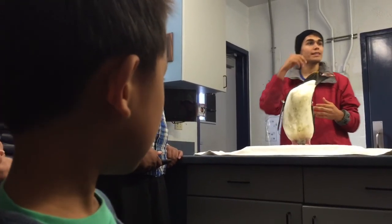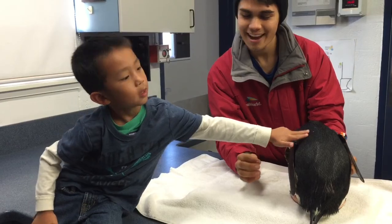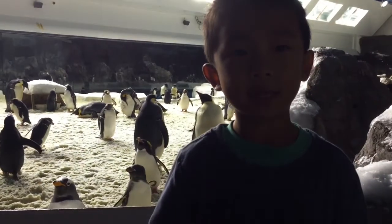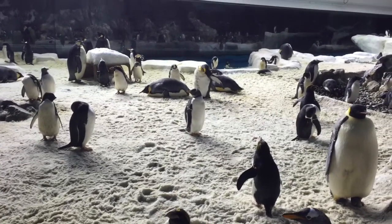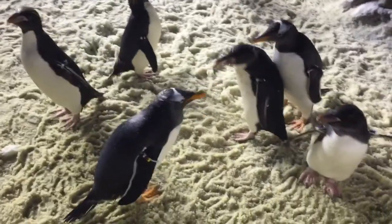He brings out a macaroni penguin and I'm trying to pet it. This is where they keep the eggs warm. Now we're inside the penguin exhibit. Brrr, it's very cold in here. What are all you penguins doing? Are you going to kiss each other or bite each other?